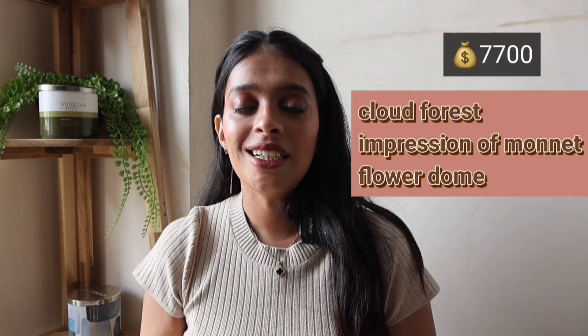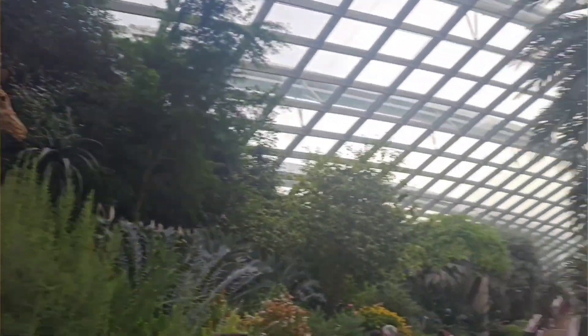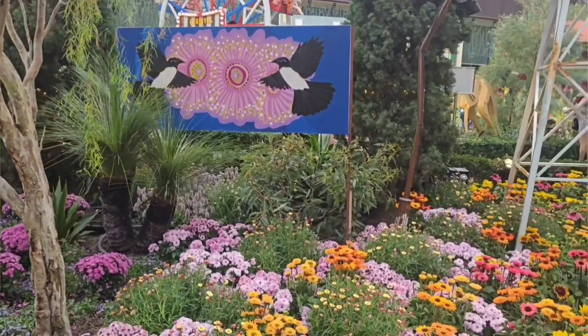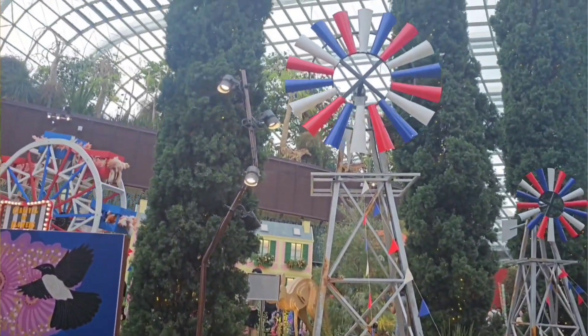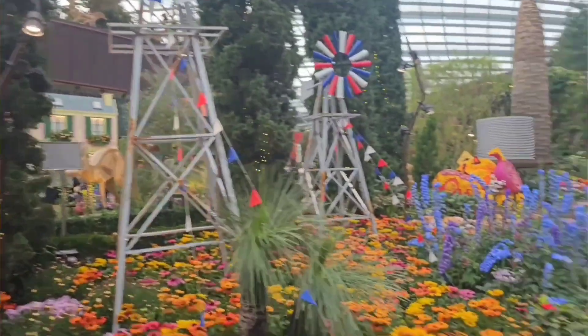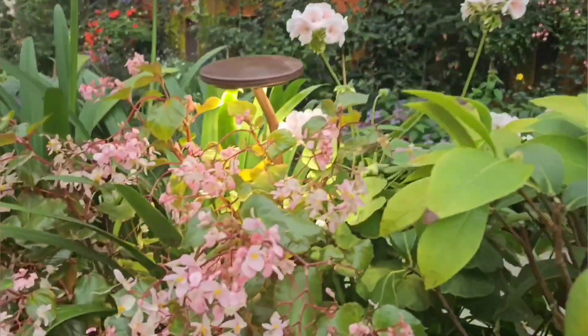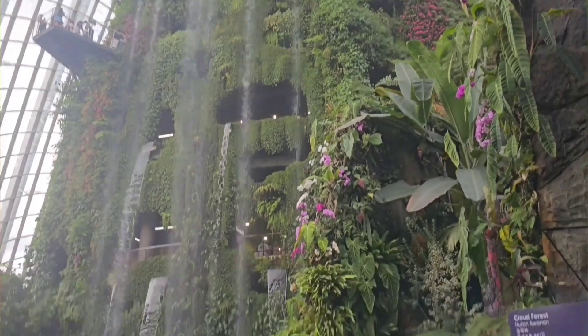The Cloud Forest, Flower Dome, and Monet exhibition cost us $118 for two, which comes to around ₹7,700 including tax. There's also a special event — Carnival of Flowers — running from 23rd September to 17th November, which is Australia's longest-running floral show inspired by the Moomba Carnival. The Flower Dome was a beautiful and breathtaking experience where you can see different flowers from all over the world.